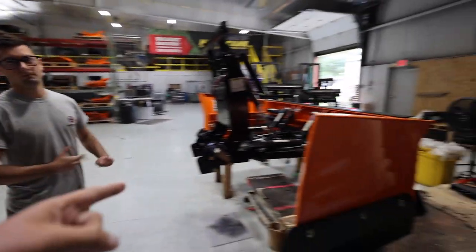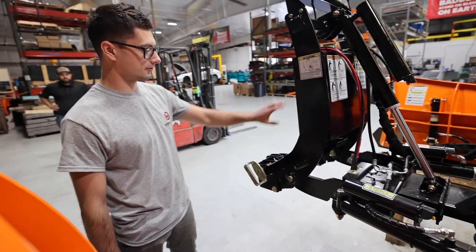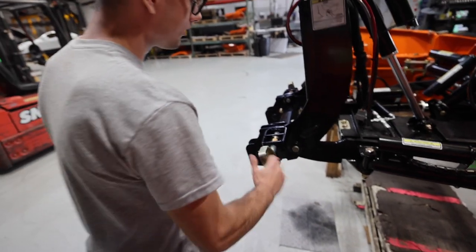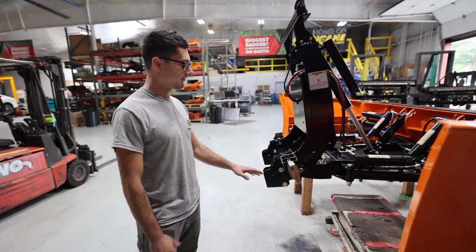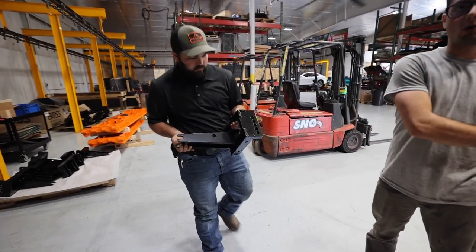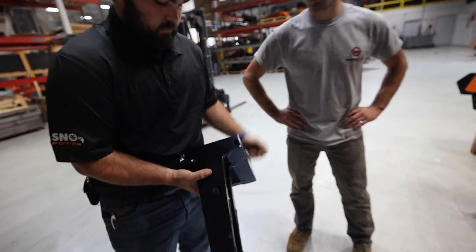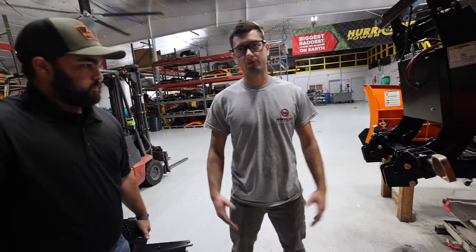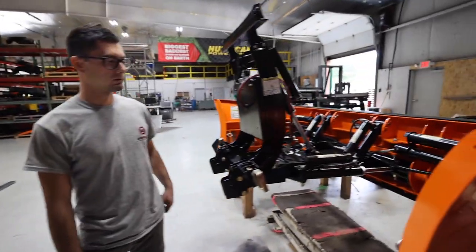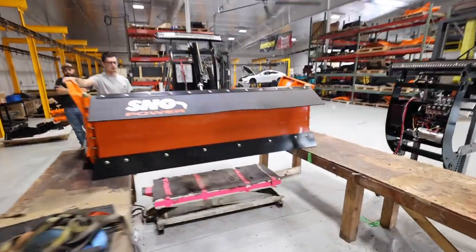This is the mounting hardware — the bones of it. This headgear, which we just released this year, is our universal coupler tower. Right now it has the Boss adapter on it. In a matter of five minutes I could swap it to Western or Fisher — it's four bolts. One plow can go on all the major plow manufacturers' mounts. If you have a Fisher and you want something like this, you just swap it out — you don't need a whole new mounting system.